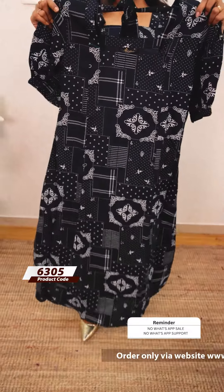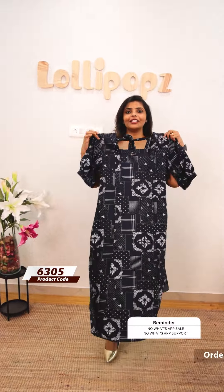Next we have the same kind of print in the midnight blue shade. I am wearing the front portion. The price is 799, ready to dispatch.